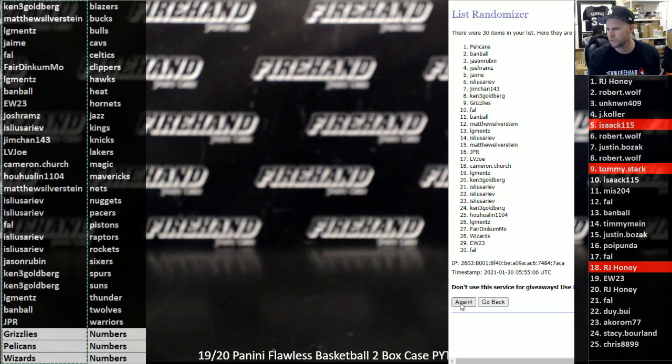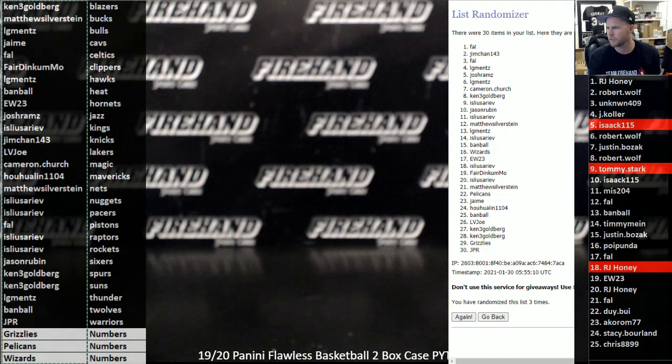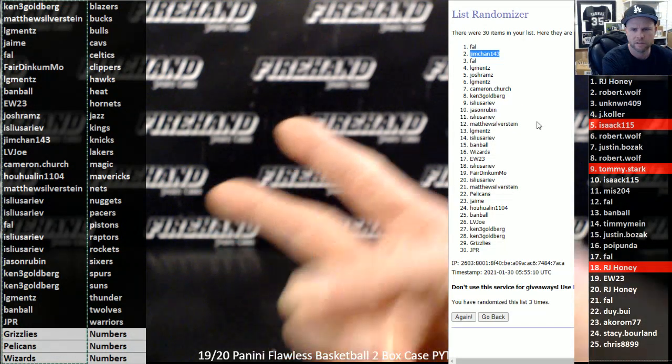One, two, three — Frank and Jim Chan. Frank always passes, so it would be Jim Chan and Lawrence LG Mints. Jim Chan and LG Mints get briefcases. Till next time, peace.